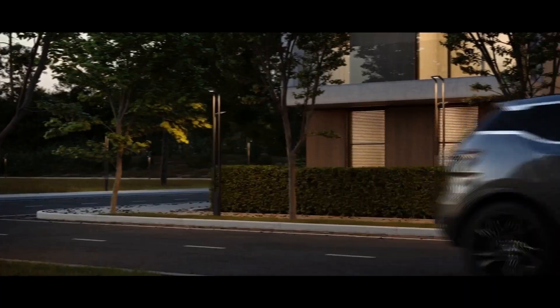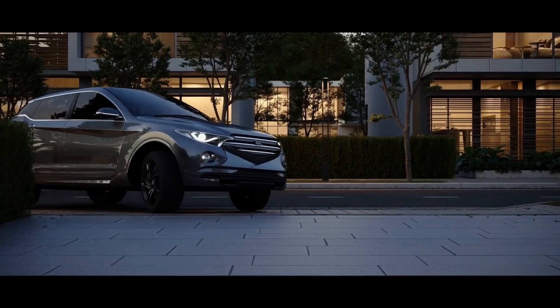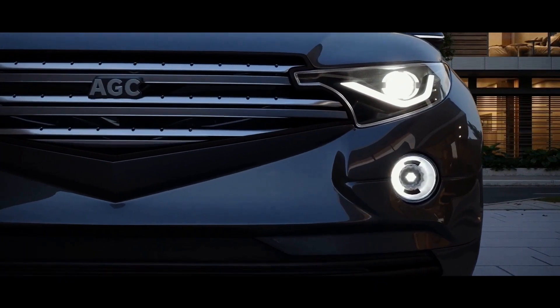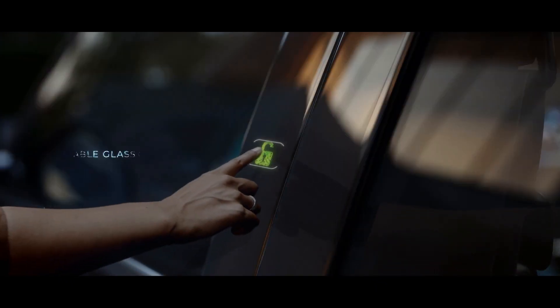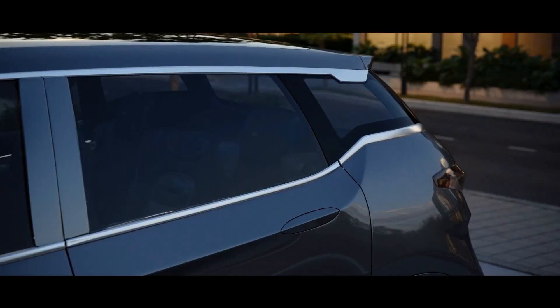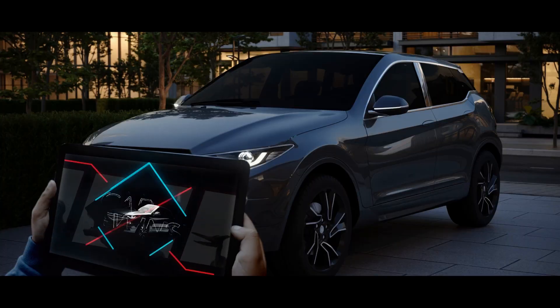Because security is also important when you're not in your car, our glass can also help keep your belongings safe. By making your windows opaque, you can reduce the risk of break-ins and let your worries disappear.